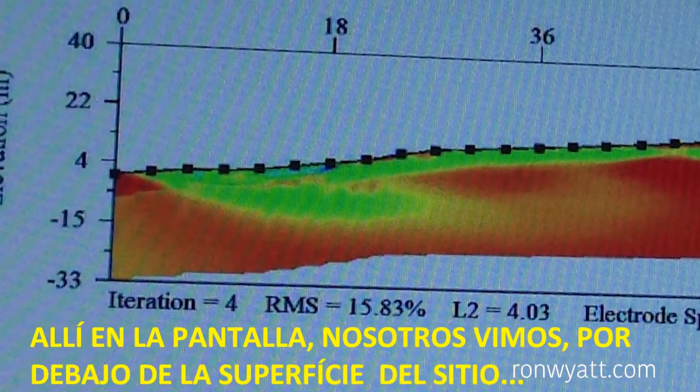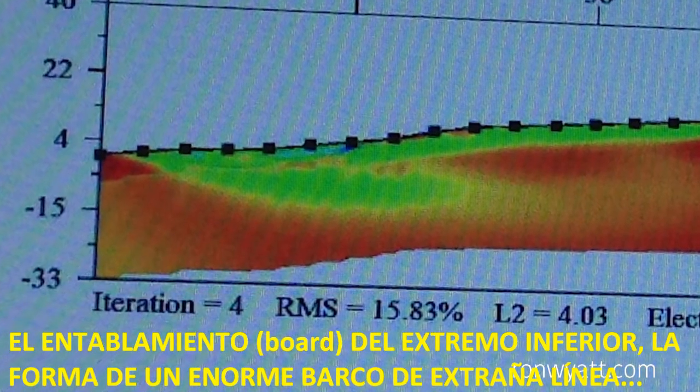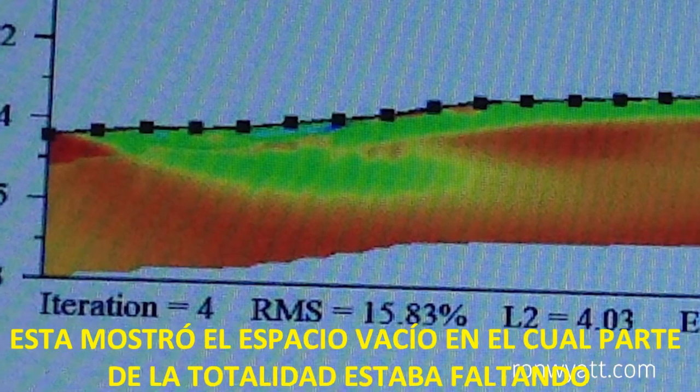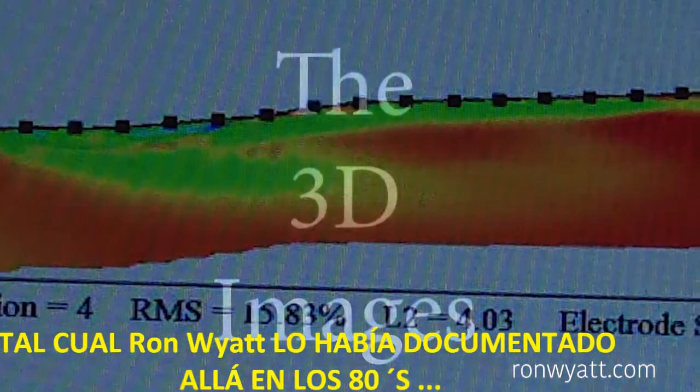There, on the screen, we saw beneath the surface of the site — the lower end bore the shape of a massive, streamlined ship. It showed the empty space where part of the hull was missing, just as Ron Wyatt had documented back in the 80's.